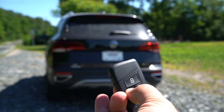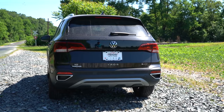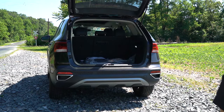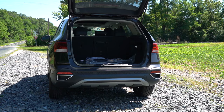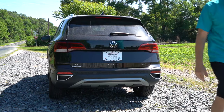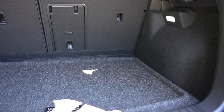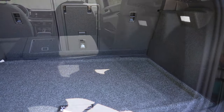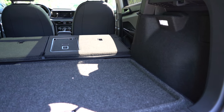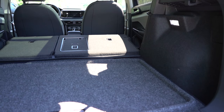Now around to the back of the Taos: the rear tailgate is manual for all trim levels, though there's a button on the key fob to unlock it. Simply lift the rubberized button on the back to open it. Once open, cargo capacity comes in at 28 cubic feet. With the 60/40 split rear seats folded, that bumps up to 66 cubic feet — impressive for the class. There's LED cargo lighting back there as well.